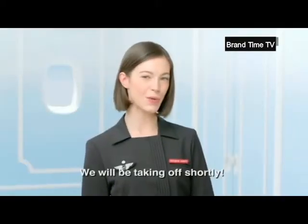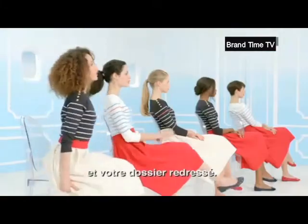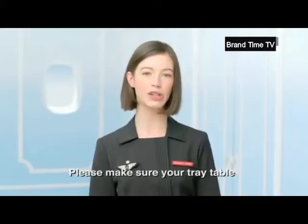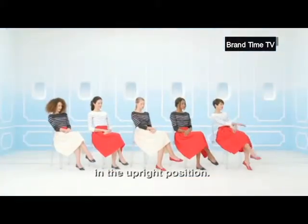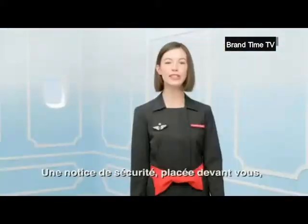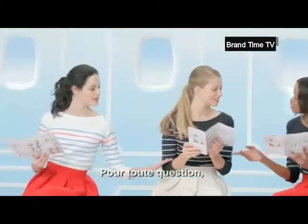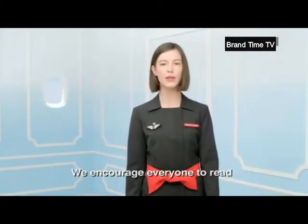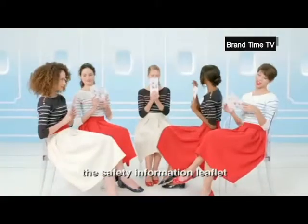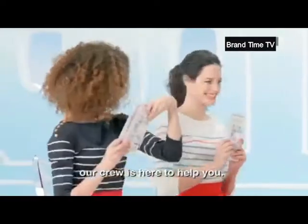Nous allons bientôt décoller. We'll be taking off shortly. La tablette doit être rangée et votre dossier redressé. Please make sure your tray table is stored away and secured and that your seat back is in the upright position. Une notice de sécurité placée devant vous est à votre disposition. We encourage everyone to read the safety information leaflet located in front of you. If you have any questions, our crew is here to help you.